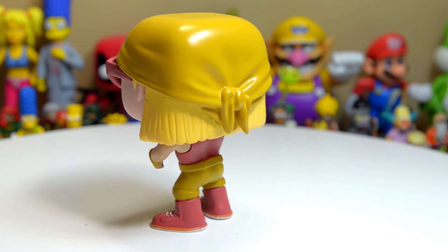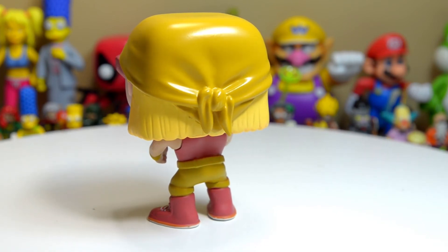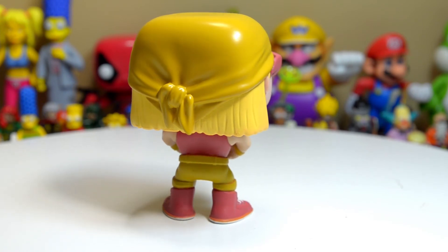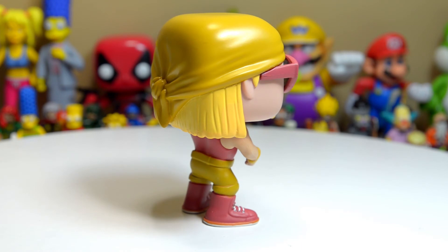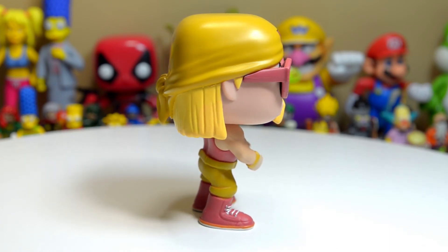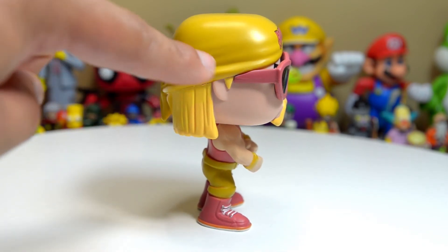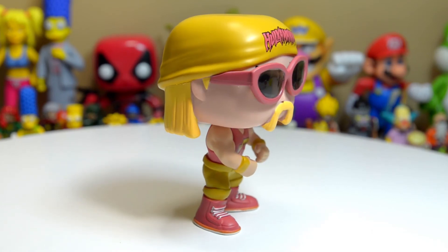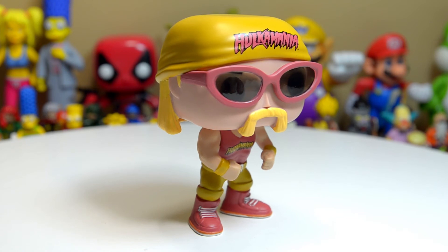Even the do-rag and his blonde hair always hanging under that do-rag — it's just so good, they did a great job. The paint is near perfect on this particular figure. He even has little sideburns right there, which is a nice touch they did not have to do at all. And those shades are really, really good.